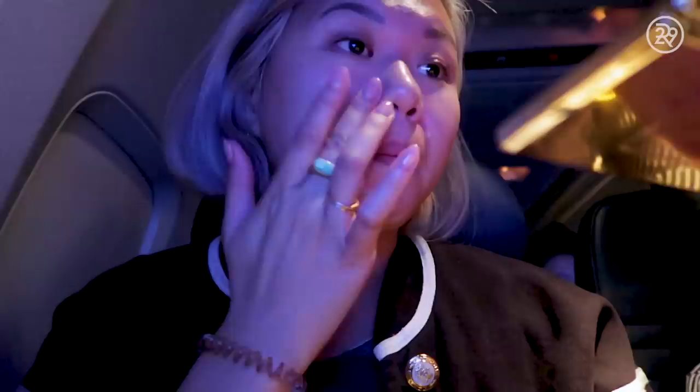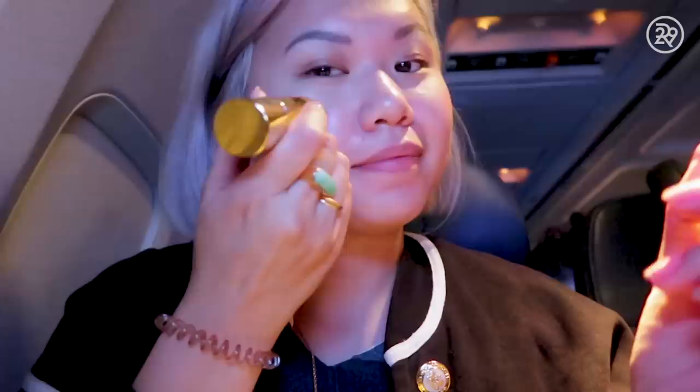Would Anne do this routine every time she travels? No. But would she do a version of it? Yes. She'd probably skip some steps — maybe just cleanse, do a little moisturizer, and maybe facial massage if she feels like it. The makeup was actually really nice — it was good to zhuzh herself up when feeling meh. She enjoyed it, even though it was very extra. It was cool to live like a model for six hours.